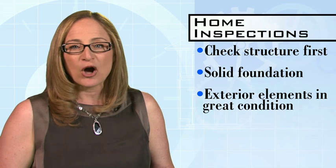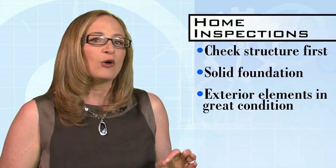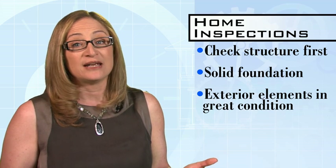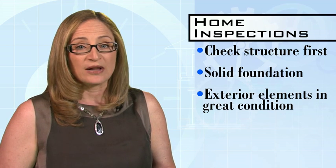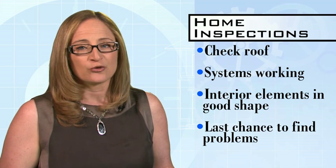The American Society of Home Inspectors says the home structure is most important. You want a home on a solid foundation with a strong frame. All exterior elements like sidewalks, doors, windows, sidings, and balcony should be in great condition as well. Look for loose shingles, pools of water, and noticeably aged elements on your roof.